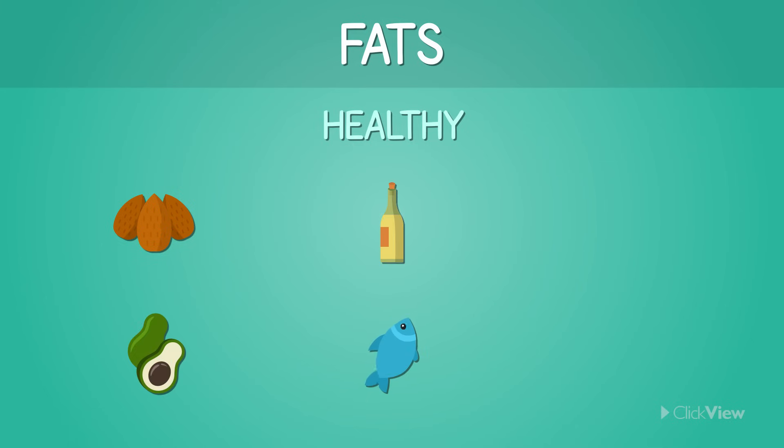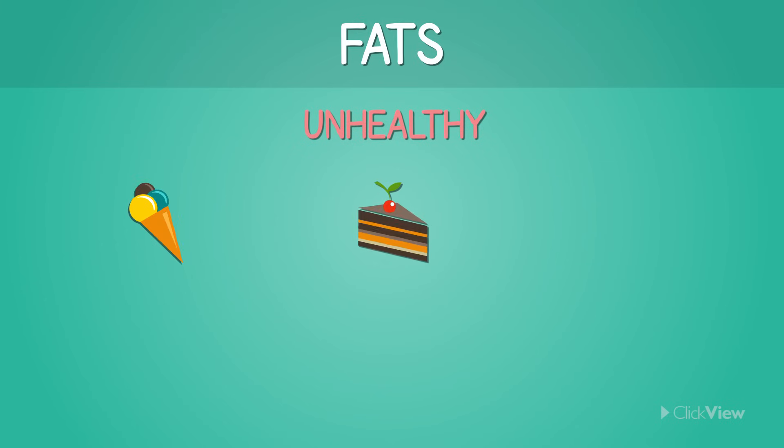Healthy fats are great for our bodies and can be found in nuts, avocados, olive oils, fish, eggs, and soya beans. Unhealthy fats are not good for us, and eating too much of them can cause serious health problems. These fats can be found in processed foods, pastries, and biscuits.